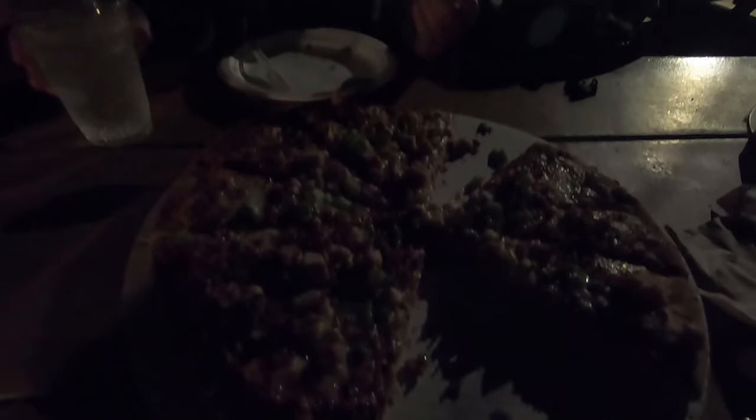We left camp this morning when it was pitch black, and I thought we'd be getting back to camp when it's pitch black too — but it's a day well spent. Leave before sunrise and get home after sunset. We made it back and ate some pizza.